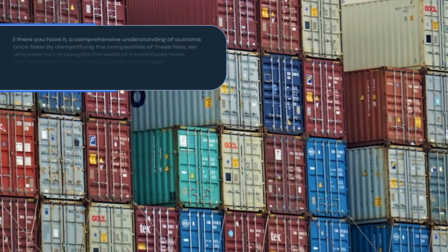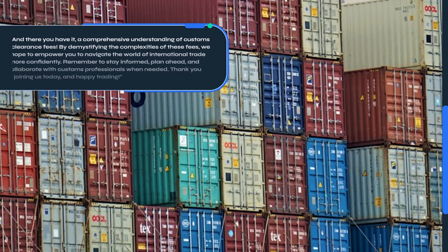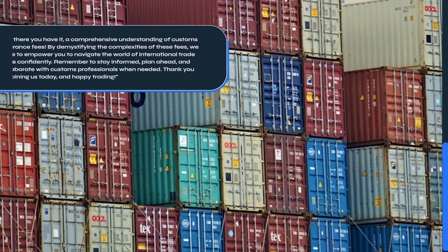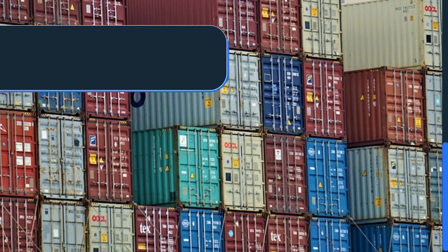And there you have it, a comprehensive understanding of Customs Clearance Fees. By demystifying the complexities of these fees, we hope to empower you to navigate the world of international trade more confidently. Remember to stay informed, plan ahead, and collaborate with Customs professionals when needed. Thank you for joining us today, and Happy Trading!